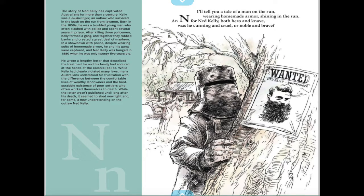I'll tell you a tale — the man on the run, wearing homemade armor shining in the sun. N is for Ned Kelly, both hero and knave — was he cunning and cruel, or noble and brave?